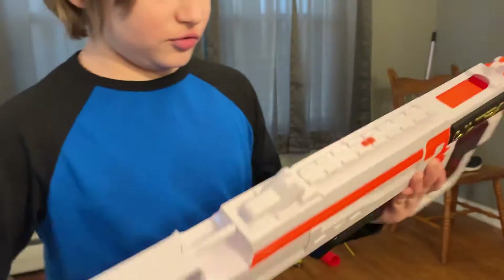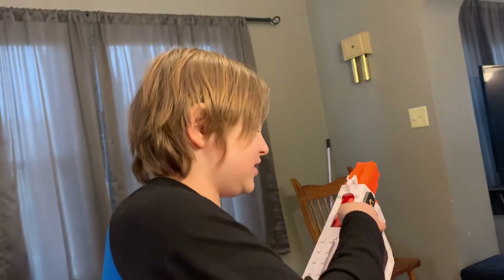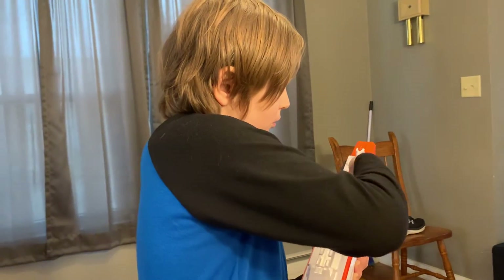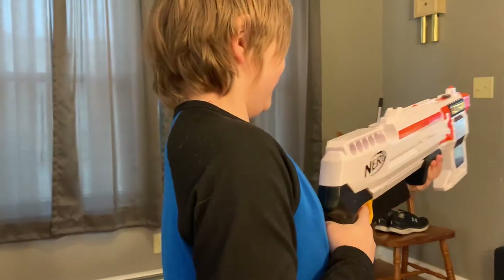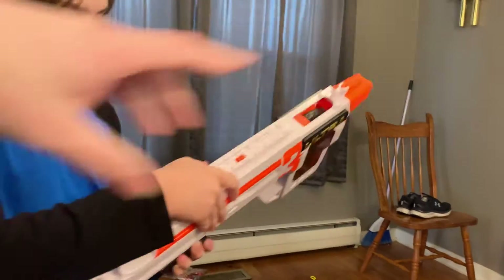I want to show you how it works. See this little thing with a hole in it? You pull this back and look - it rolls open, and this is where I put my darts in. Nice! And now I'm ready to fire.